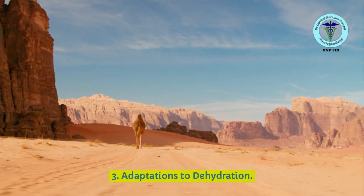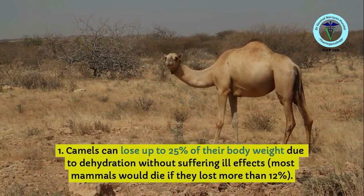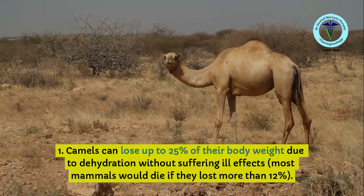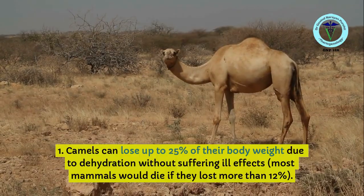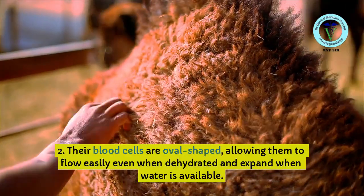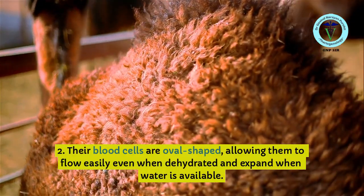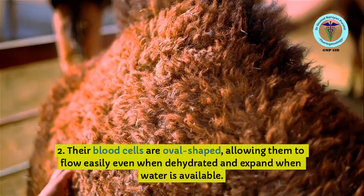Regarding adaptations to dehydration: camels can lose up to 25% of their body weight due to dehydration without suffering ill effects, whereas most mammals would die if they lost more than 12%. Their blood cells are oval-shaped, allowing them to flow easily even when dehydrated and expand when water is available.